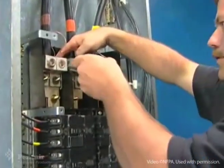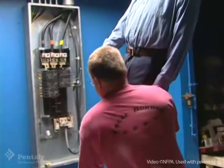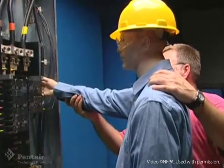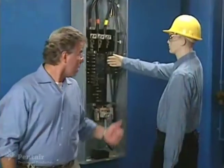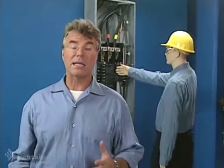Here in this high-power electrical testing facility, we're going to find out why ARC Flash and ARC Blast are so dangerous. Let's check out the final preparations. We're going to energize this power panel, similar to the type found in almost every industrial facility, to see what happens when we create an ARC Flash.